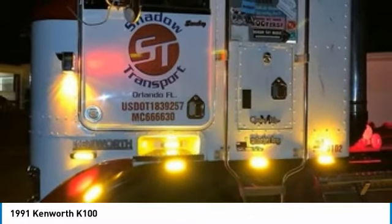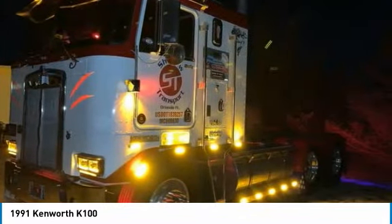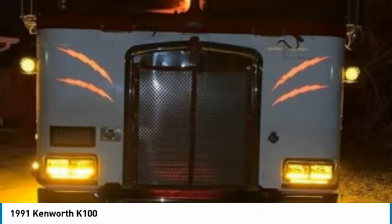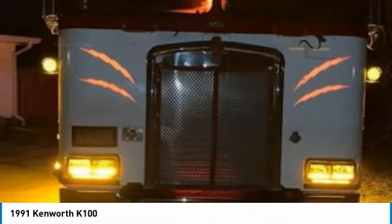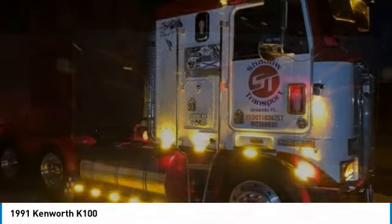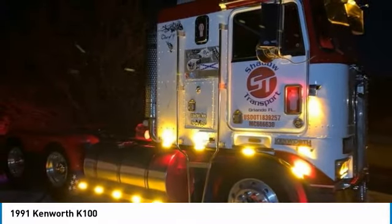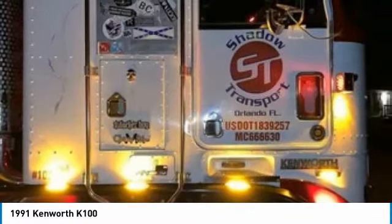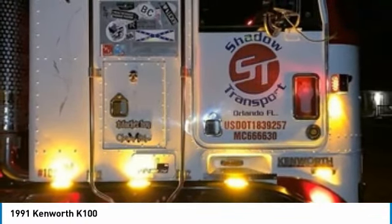This Kenworth K100 comes fully loaded with all the bells and whistles. Highlights of its advantages include: 411 rear axle, front axle loaded, power inverter, remote automatic door locks, all new original Goodyear tires, original dog shield, rosewood dash, original book and paperwork, $2,500 in extra chrome goodies, and so much more.